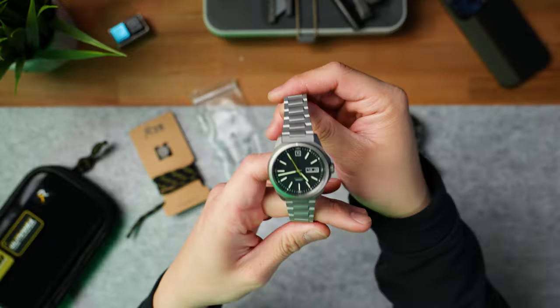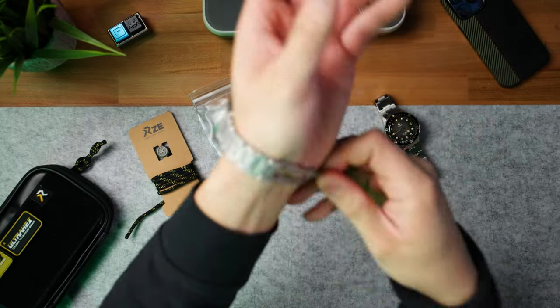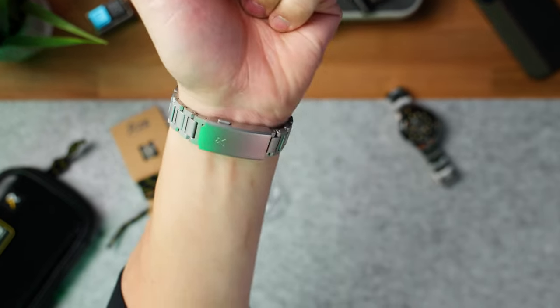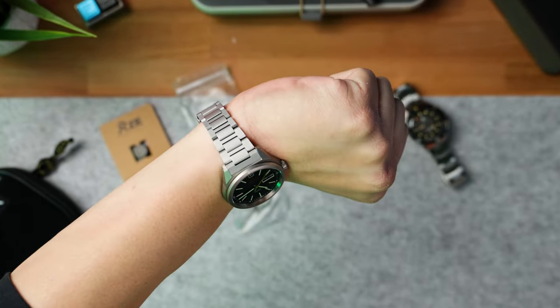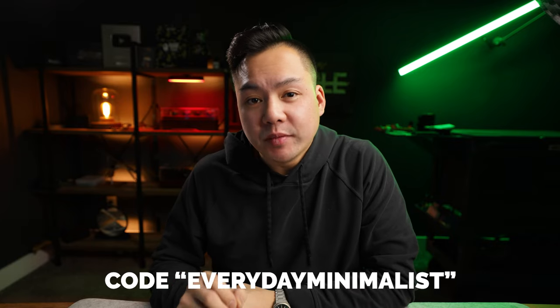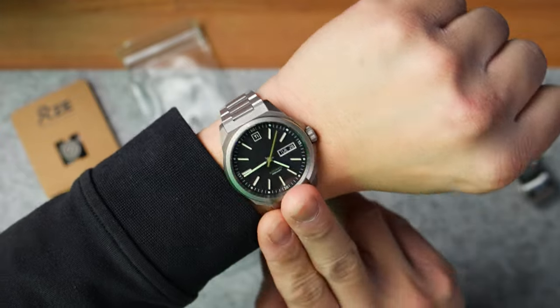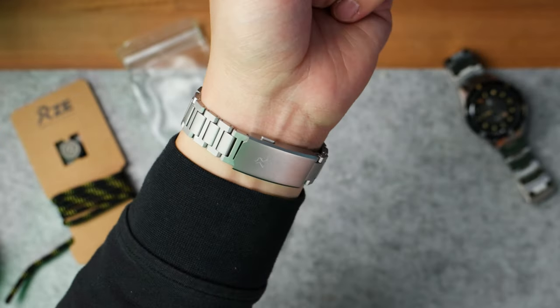A few moments later — okay, I got everything fitted. Look at that thing. This completely changed the overall aesthetic of this timepiece. If you guys decide you want to pick up your very own TIE field watch off of Big Idea Designs' website, use code EVERYDAYMINIMALIST in all caps for a discount. And go check out my friends over at RZE Watches because they have this insane titanium bracelet. I think I'm going to rep this for the rest of the day — it's so nice.